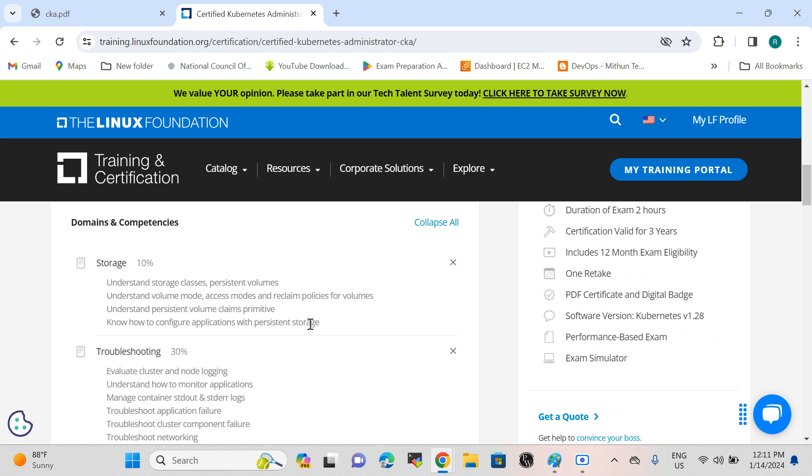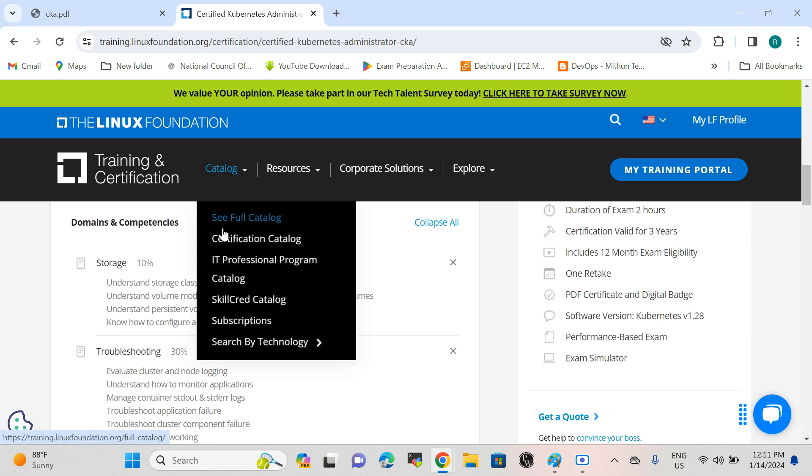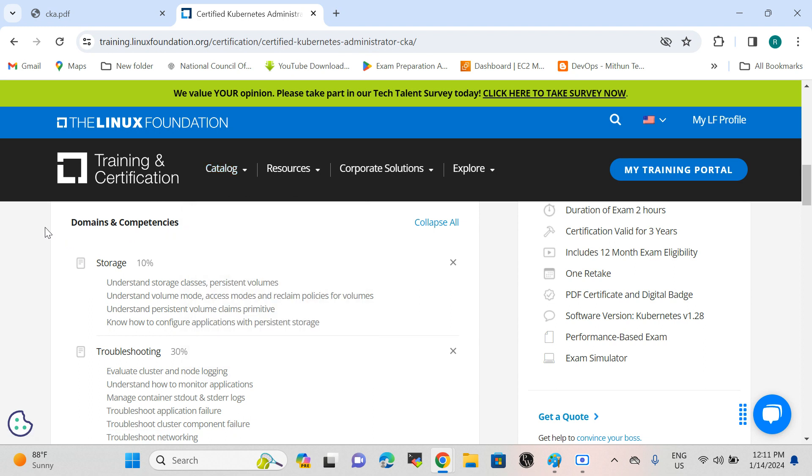For the exam, you need to log into the Linux Foundation portal via PSI. You need to download and launch a special private browser on your laptop. I recommend having a webcam since you are monitored by a proctor. Before the exam, you need to submit a government-issued valid ID such as a driving license or passport — it should have your name, photo, and signature. You also need to capture and submit your photo for backend validation.